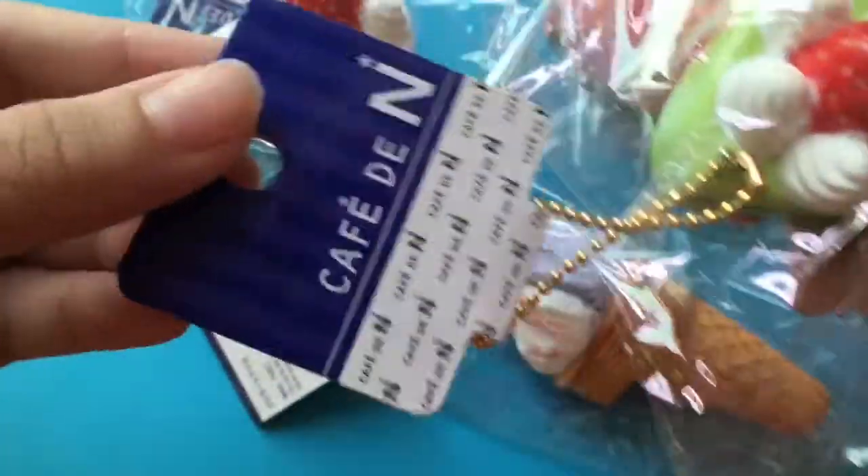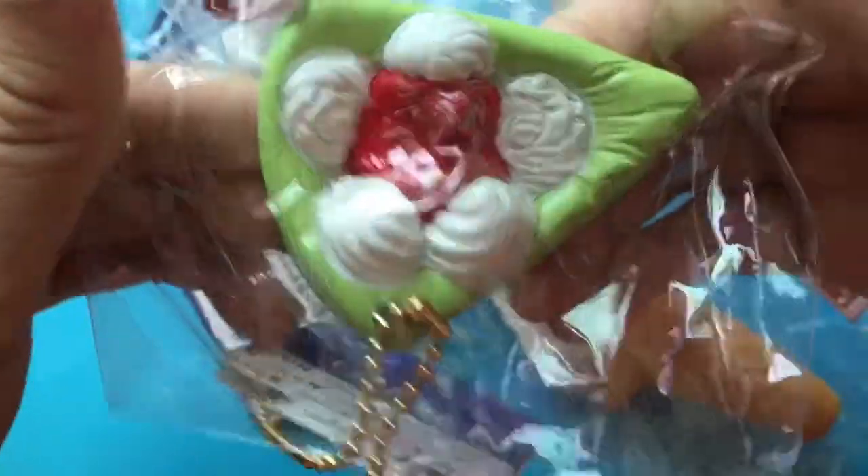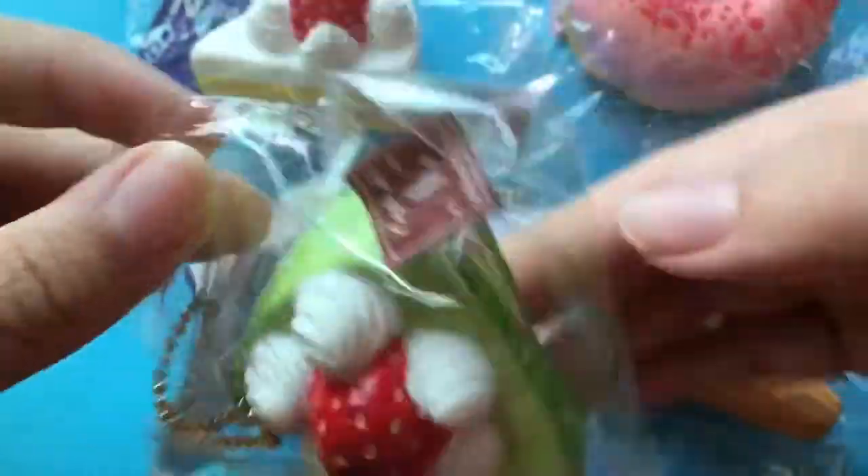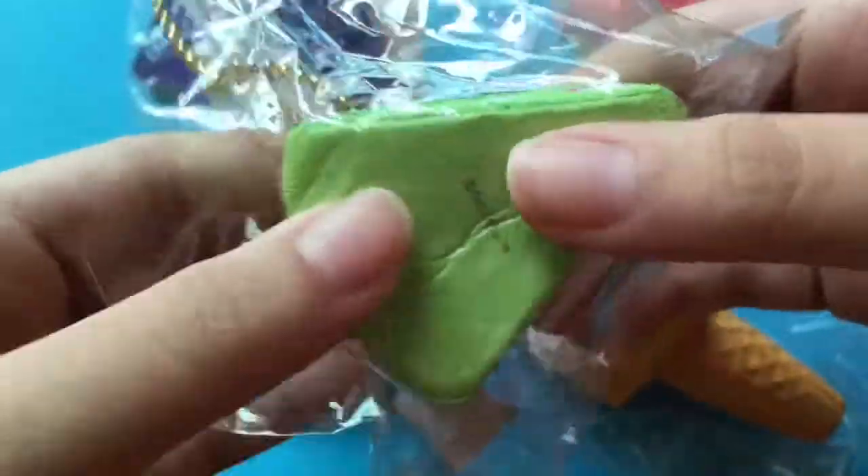Cafe Deanne Green Tea Cake Slice — this one is a bit denser than the vanilla one but this one is squishier. Sweet sticker and the orange juice.